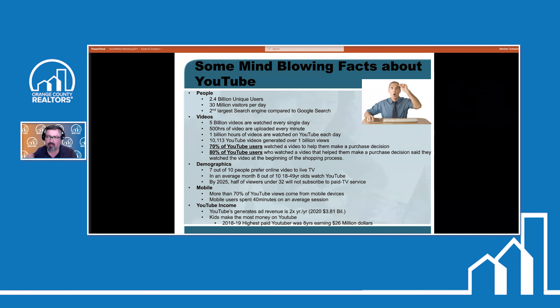If we've got people wanting to connect with people and learn about a person's business — as well as connect with them personally — before they make that purchase decision on buying a house, they want to get to know the agent. 80% of YouTube users who watched a video said it helped them make a purchase decision, and those people started watching videos at the very beginning of their shopping process.